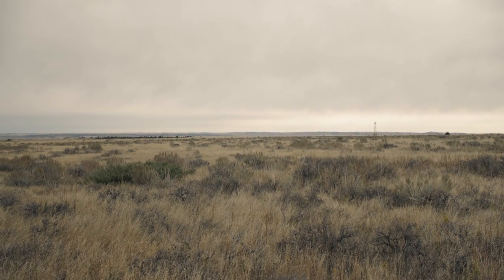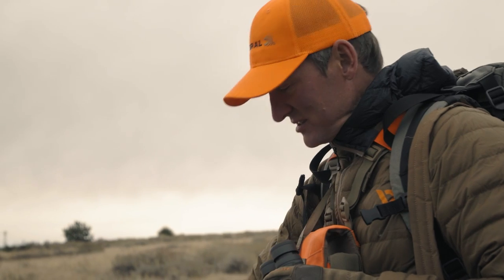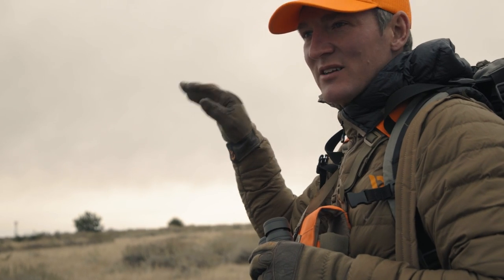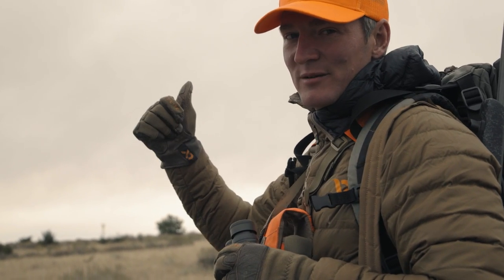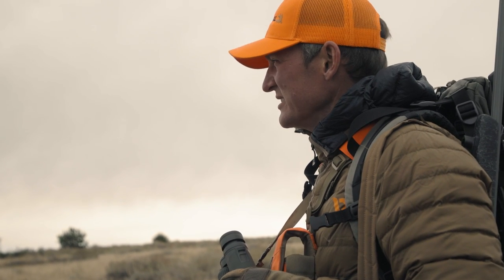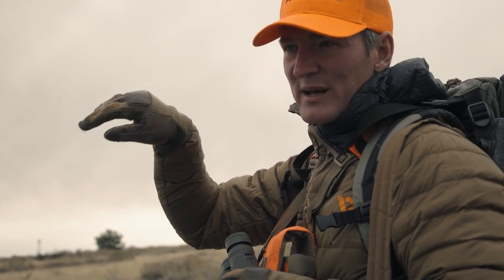It's deceiving — on the map it just looks like a pancake, but out here you see there are little rolls everywhere. The antelope is a 100-pound animal, so they only stand so tall. They can be sitting in one little crease, and if you're not paying attention, you walk up onto a little knoll and all of a sudden you're skylined to some antelope you didn't see — they're blown out of there and it's over. We really can't afford that with only a thousand acres to work with.